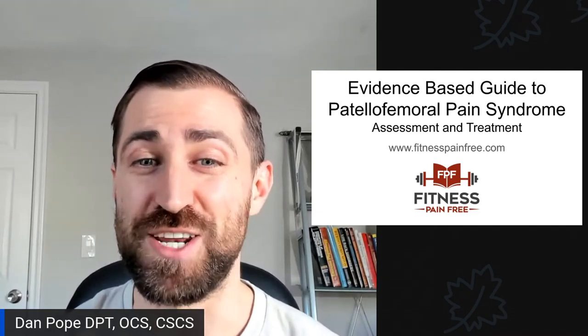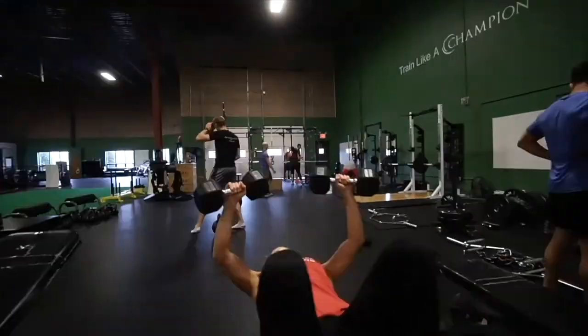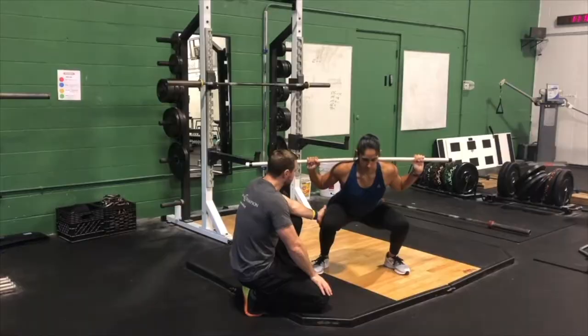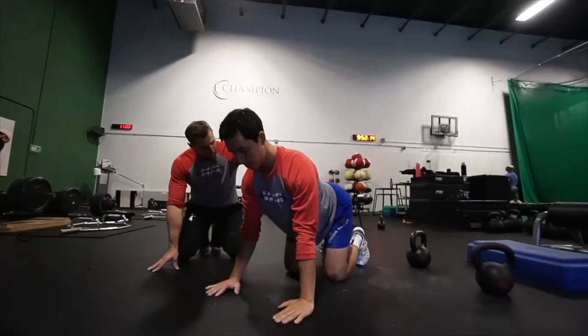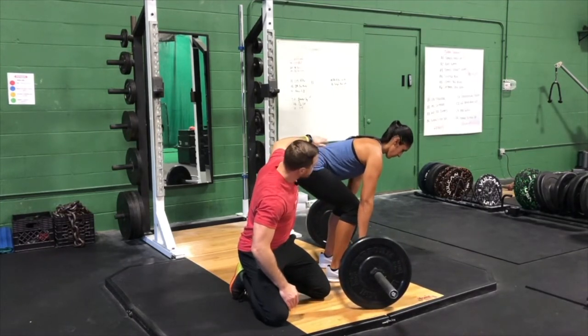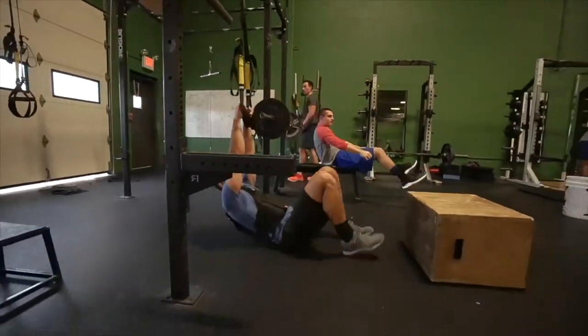In today's episode, we're going over an evidence-based guide to patellofemoral pain syndrome assessment and treatment. Welcome to the Fitness Pain-Free Show, where I help physical therapists learn how to get their clients out of pain and back to training in the gym. My name is Dan Pope, and I'll be your instructor. I'm a physical therapist, coach, and fellow meathead.